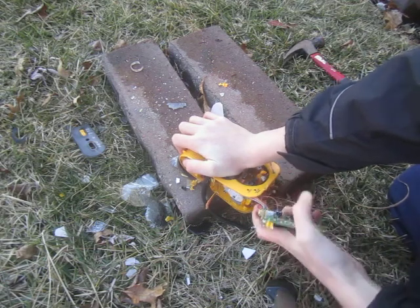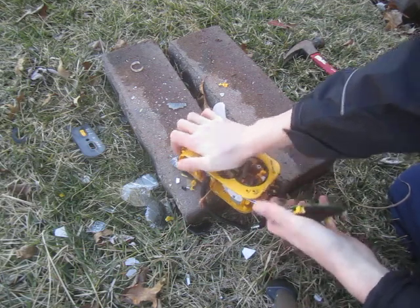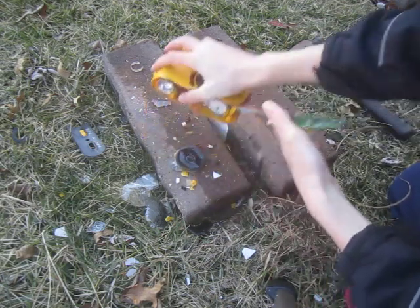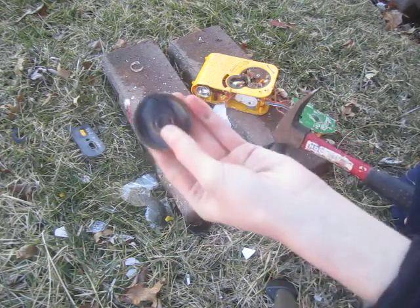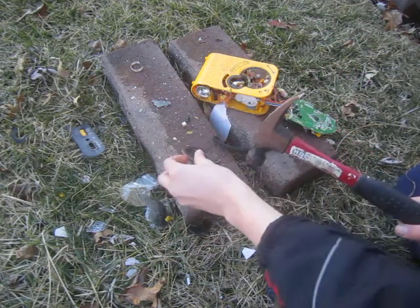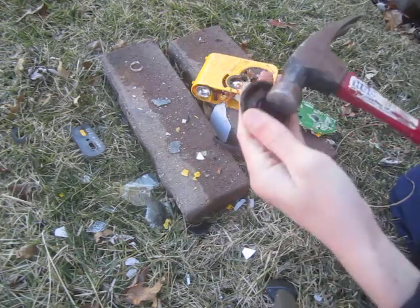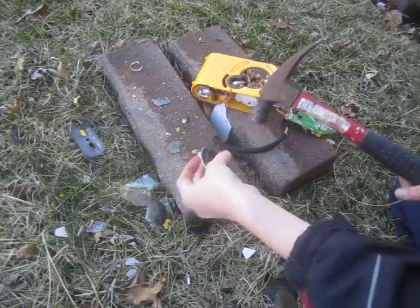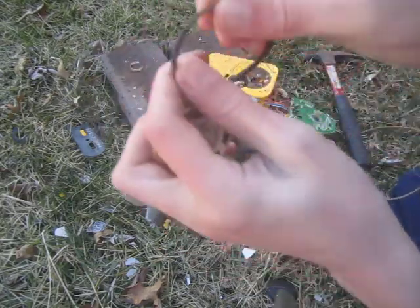It has a plug on it — just trying to pull it through the plug. Oh, there's the speaker. This is a plastic ring, just to let you guys know. Very tinny. It's metal. It has a little rubber ring — it's all dry-rotted.